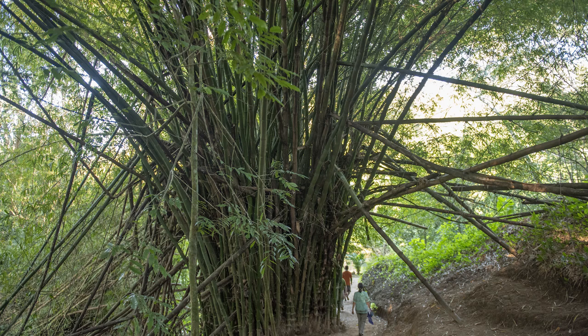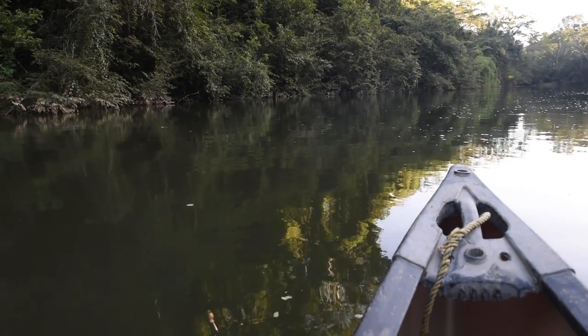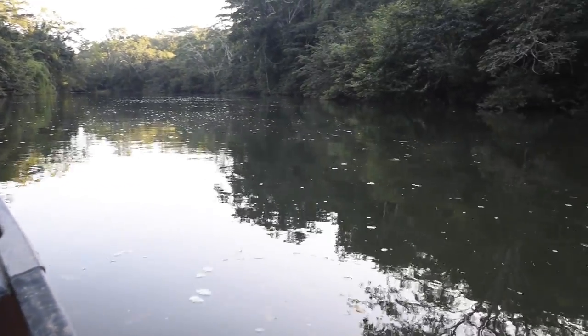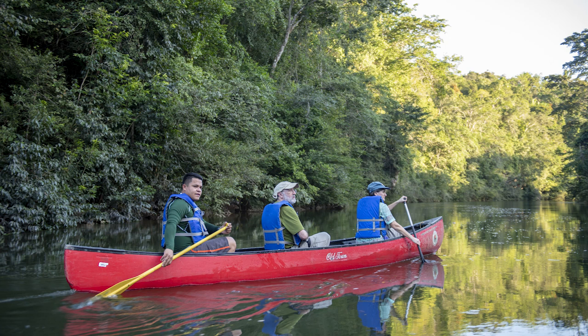After resting for a bit, we walked past a giant bamboo down to the river. We joined two new friends, Harry and Judy, for a sunset canoe paddle. Our guide Keedlin pointed out birds and various plants, and these cool limestone cliffs, as we quietly floated along the river.